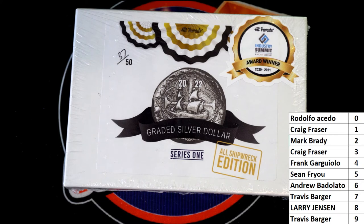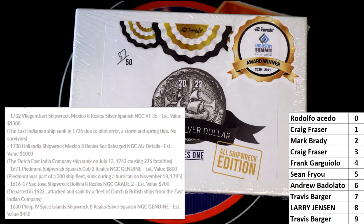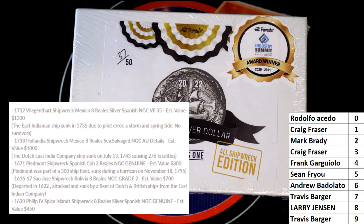I'm really excited to do this one. Let me point out some of the chasers, by the way. There's a big daddy in this one — that's like $1,300. The $1,732 Vliegenhardt, maybe? Shipwrecked Mexico, eight real silver Spanish. So $1,300 — not bad at all. And then they have another $1,000 one here — Hollanda, Shipwrecked Mexico — estimated $1,000. They got some big daddies in here. They got some pure fire. Let's see what we got.